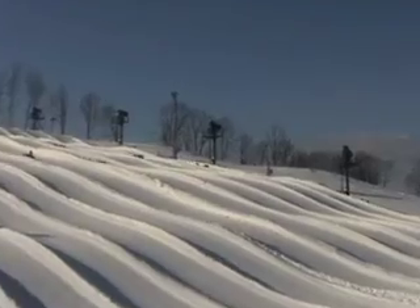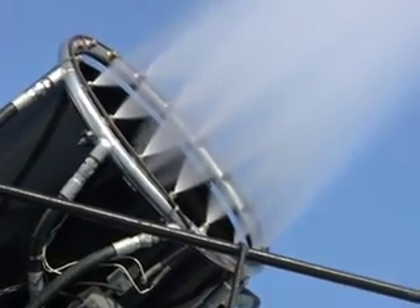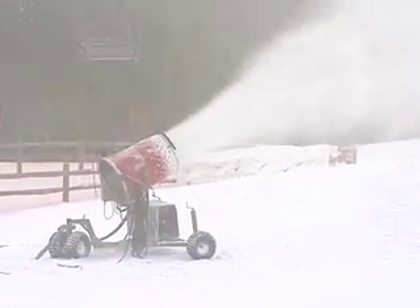Snowmaking in West Virginia is why the best skiing, snowboarding, and snow tubing can be found in the mountain state. Snowmaking involves creating a mixture of air and water under pressure and spraying it out of a snow gun. The mixture then turns to snow and falls to the ground.